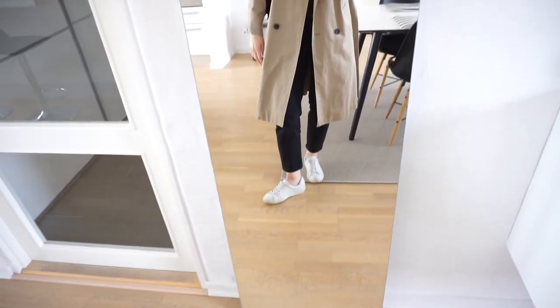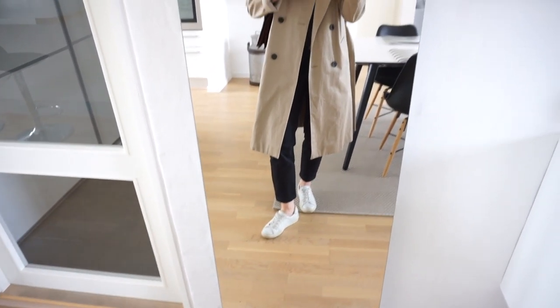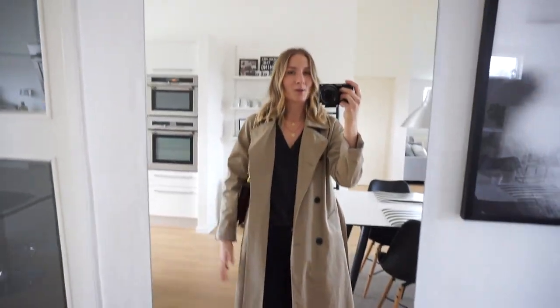What I'm wearing today is actually, I guess you could say, kind of a spring outfit. Definitely not warm enough to be wearing outside, but since we're gonna be walking around inside of a mall, I thought this is perfect because then I can keep my coat and everything on without sweating.